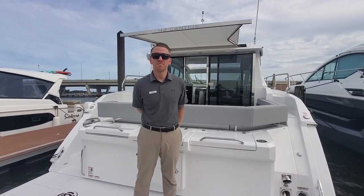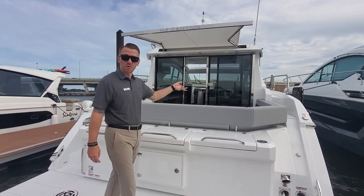Hi guys, Peter Selma with MarineMax of Brick, New Jersey, and we're here to show you our Cruisers 42 Canyons.